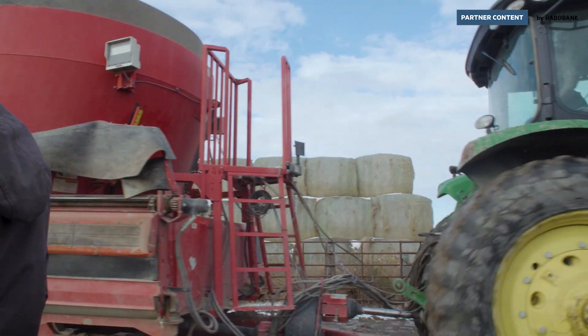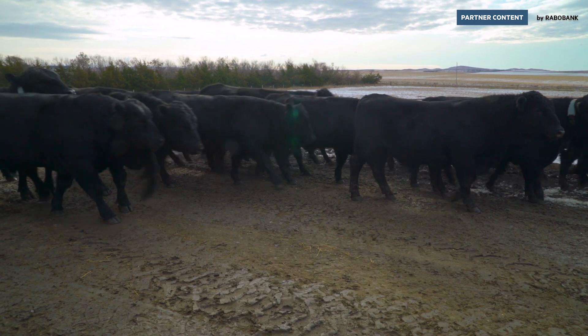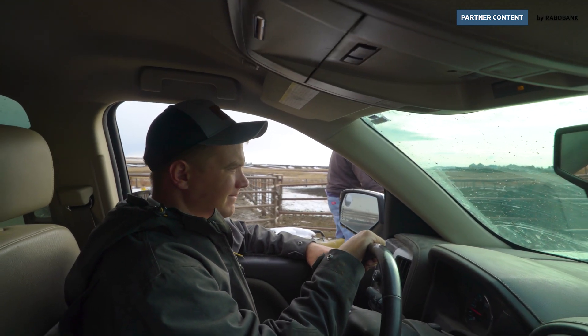It's hard to rotationally graze a thousand cows. That's teams of people that basically would be dedicated to constantly moving these animals around. You're building temporary fence every day and moving in — it's just a lot of work.